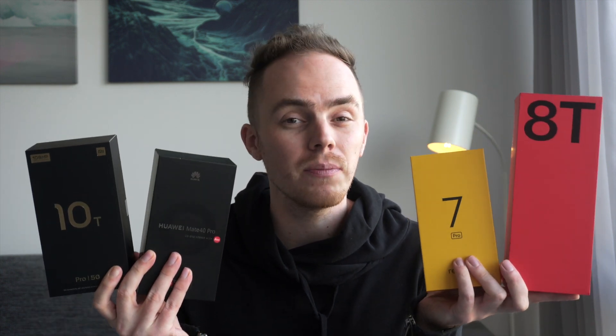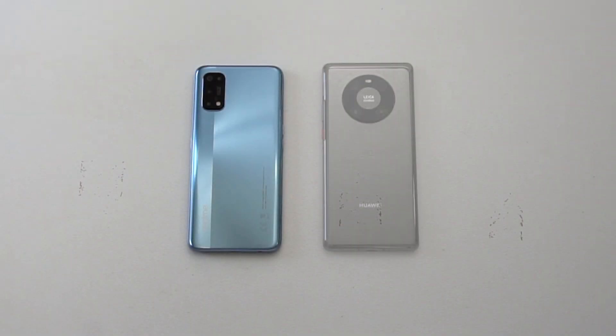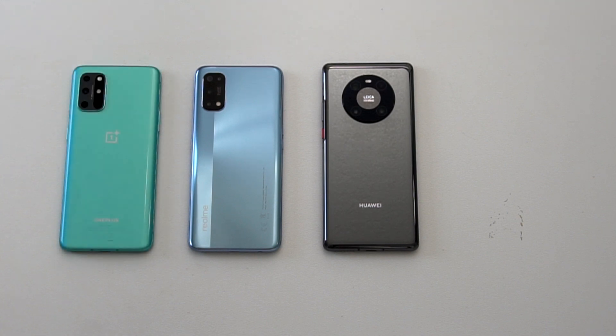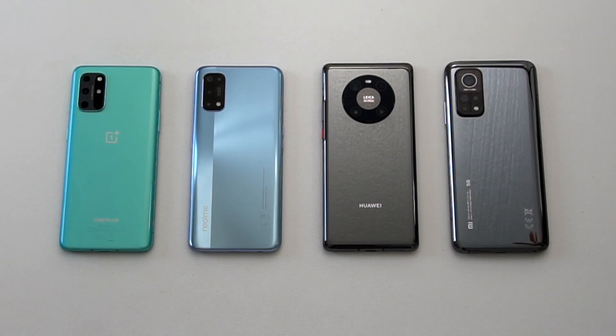Hey, it's me Martin and here I have four of the most popular smartphones in the world from the biggest Chinese manufacturers: the Realme 7 Pro, the Huawei Mate 40 Pro, the OnePlus 8T and the Xiaomi Mi 10T Pro. In this video we'll do a speed charging test, so let's get started.